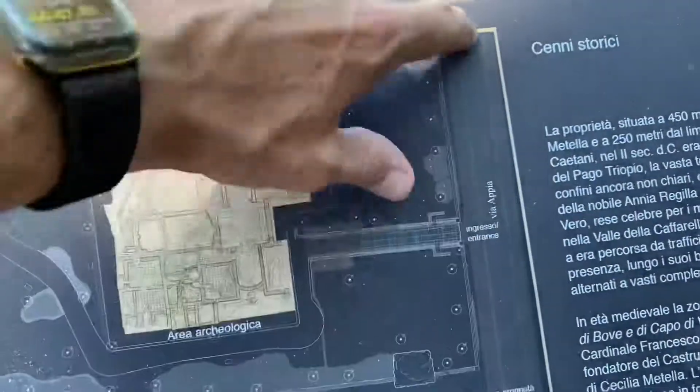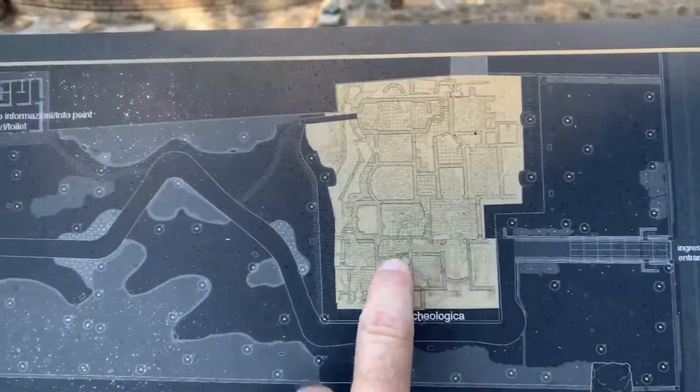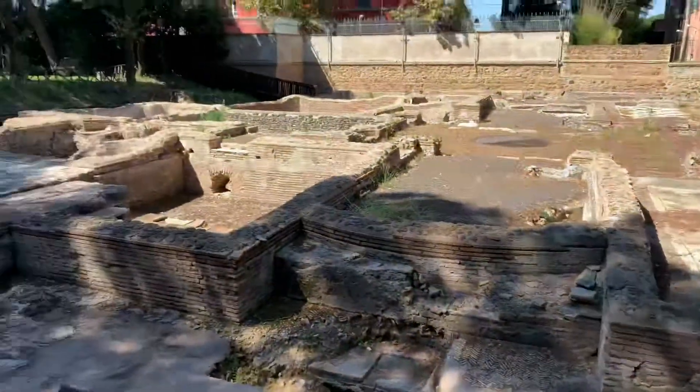Via Appia — so this is the Appian Way. This is where I was walking and showed you, and then I came through this little walkway, and this is this area right here.